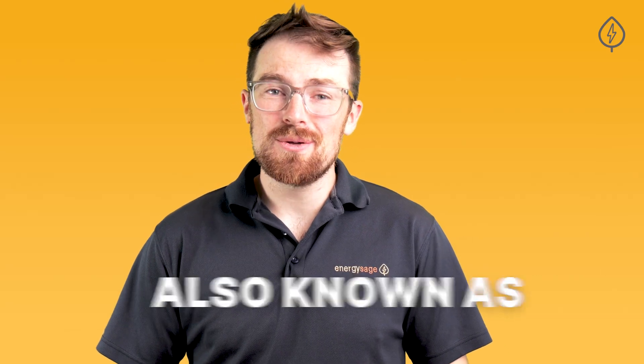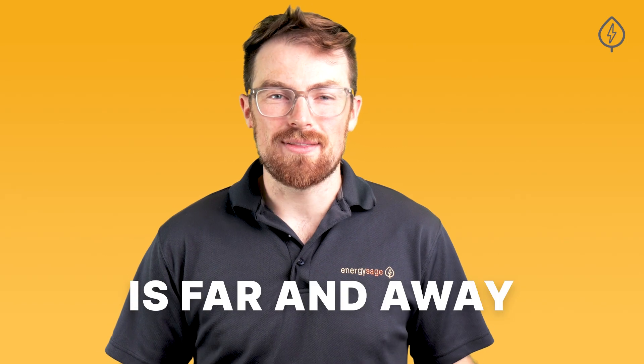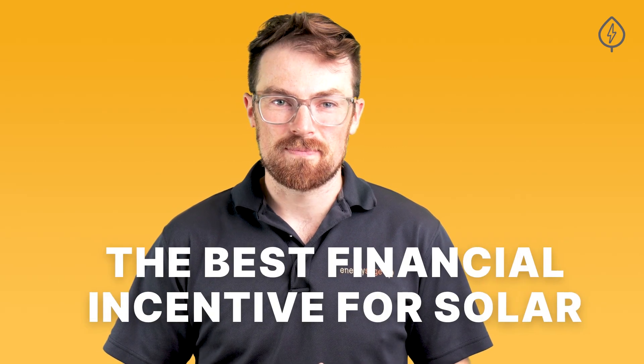The Federal Investment Tax Credit, also known as the Solar Tax Credit or the ITC, is far and away the best financial incentive for solar. Here's how it works and what you need to know to take advantage of this great incentive.